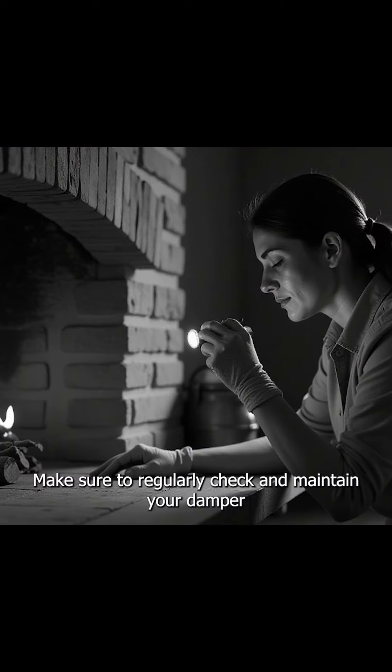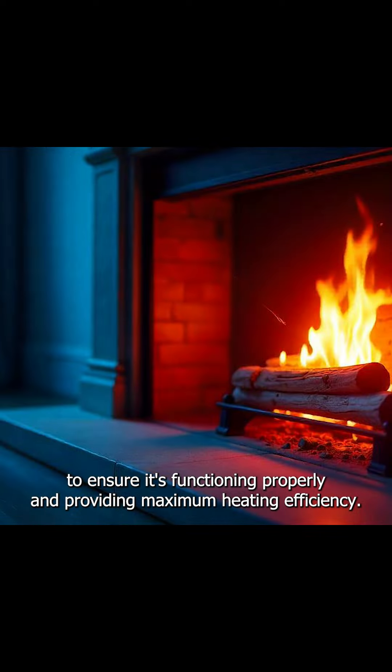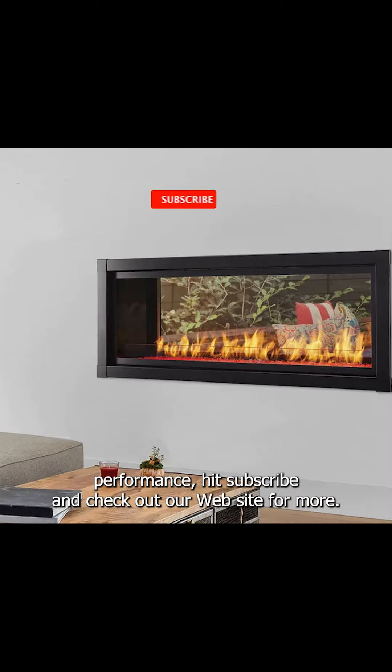Make sure to regularly check and maintain your damper to ensure it's functioning properly and providing maximum heating efficiency. For more tips on improving your fireplace's performance, hit subscribe and check out our website for more.